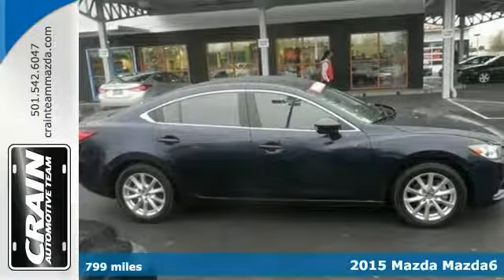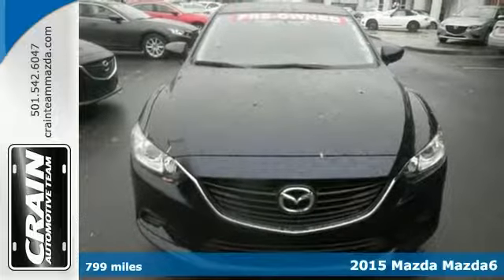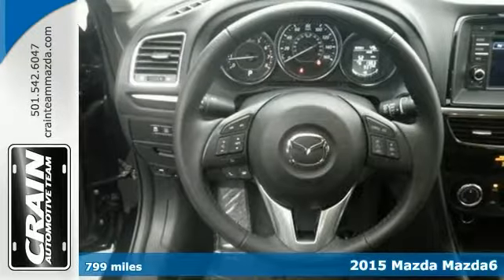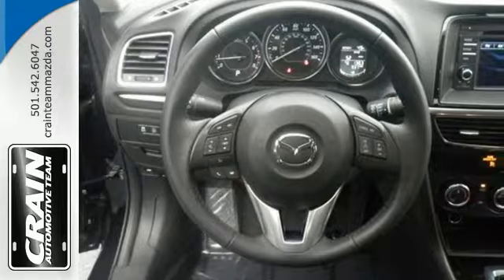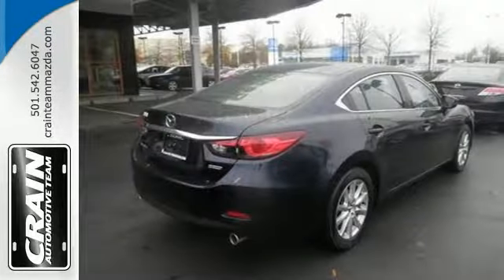Check out this gently used Carfax One Owner 2015 Mazda 6 Sport. It comes nicely equipped with stylish alloy wheels, traction control, a multifunction steering wheel, a convenient backup camera, a touchscreen display, and a whole lot more.